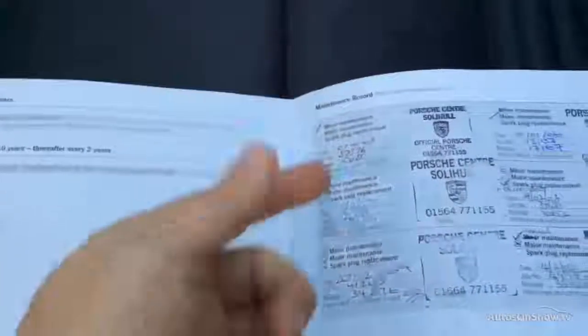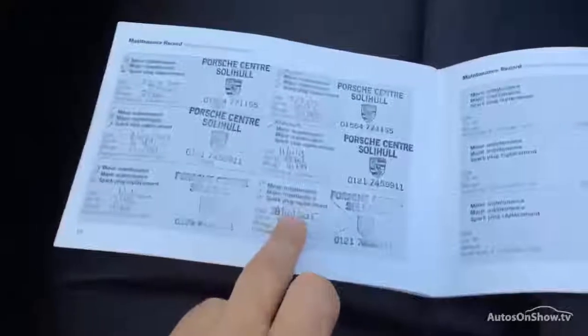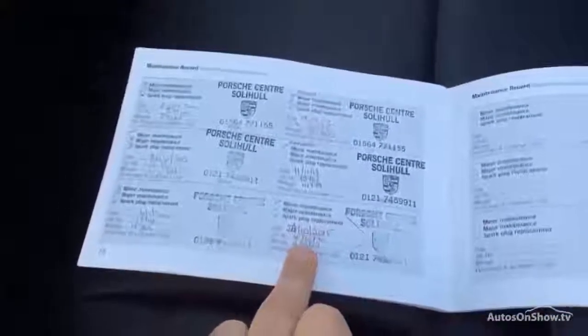Service history — look at that. Six stamps there, right from '05, '06, '07, '08, '09, '10, '11, '12, '13, '14, '15. Service last October at 43,000 miles — it's now on 47 something. So there you go.